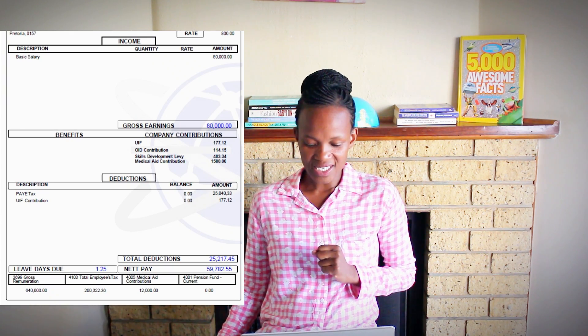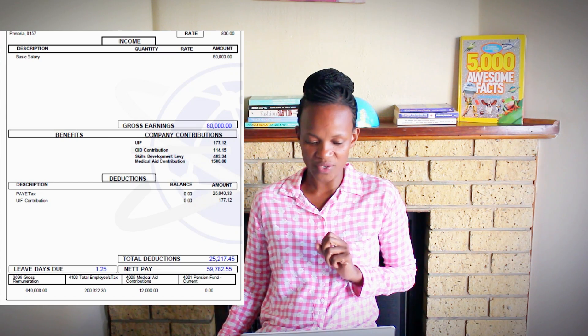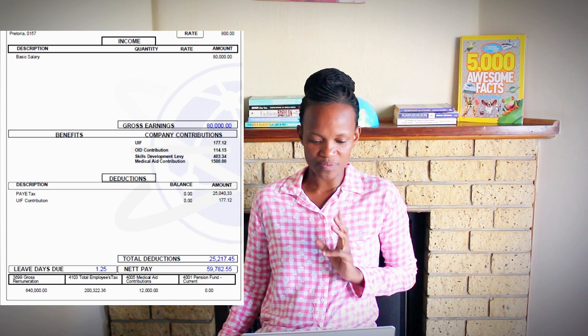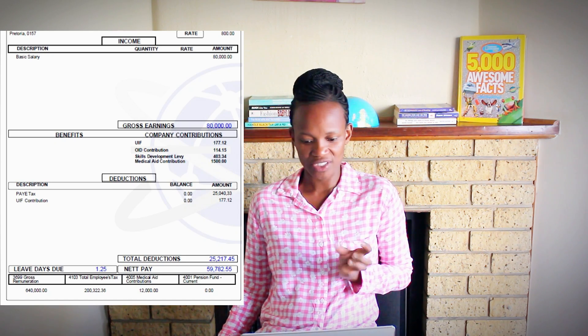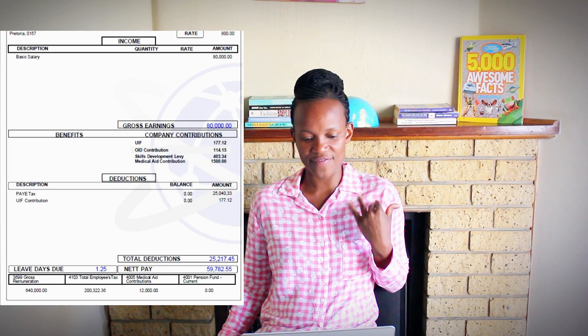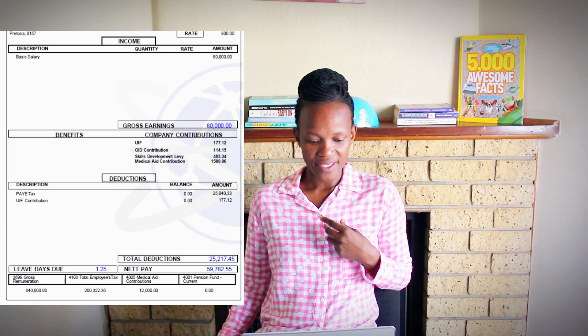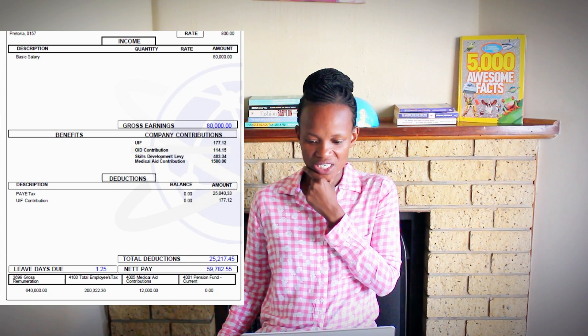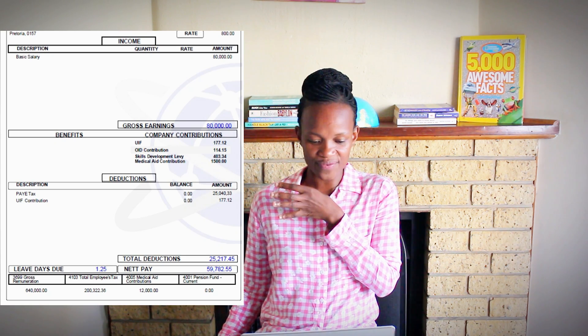Net pay: R59,882 — that's someone with mechanical engineering. I'm assuming this person has a B-Tech since they studied at TVET, so they don't have a traditional university degree. They work in renewable energy. That's all I have where engineering is concerned. I do have a video with more payslips on civil engineering and electrical engineering — I'll leave those in the description box.